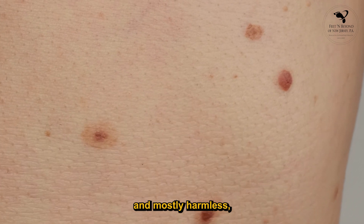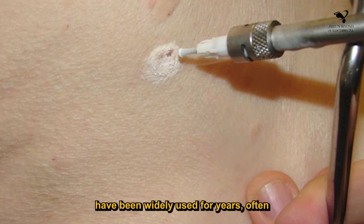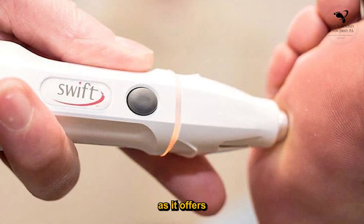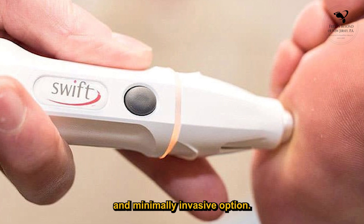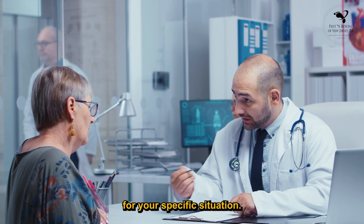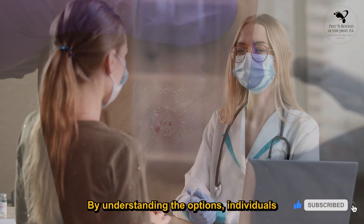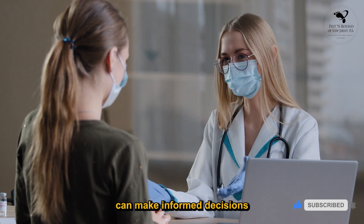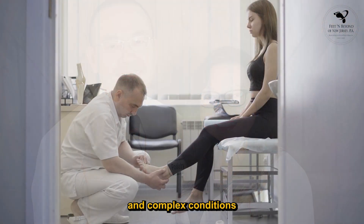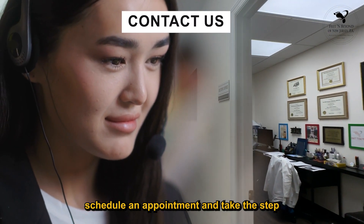Although warts are common and mostly harmless, they can be bothersome. Traditional treatments like salicylic acid and cryotherapy have been widely used for years but often require patience and multiple sessions. Swift Therapy represents a significant progress, offering an efficient and minimally invasive option. As with any treatment, consulting with a healthcare professional is crucial in determining the most suitable approach for your specific situation. Our team at Feet and Beyond is dedicated to assisting with both common concerns and complex conditions related to foot health. Get in touch with us today to schedule an appointment and take the step towards happy feet.